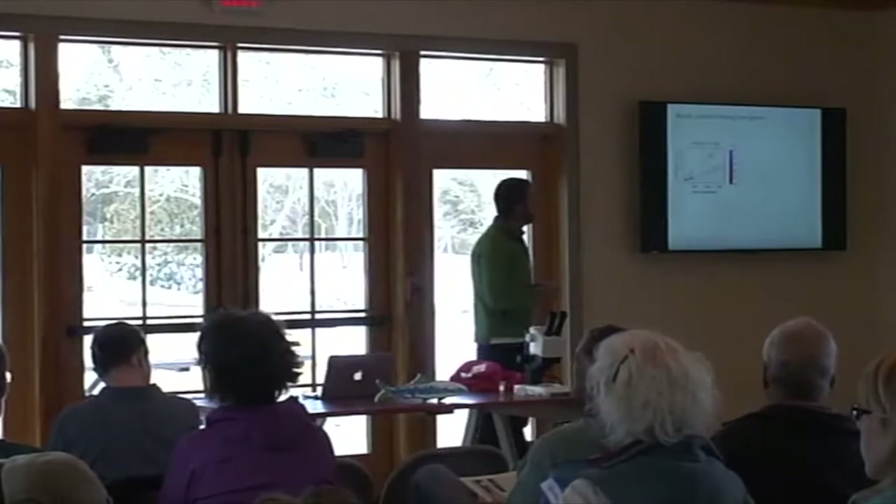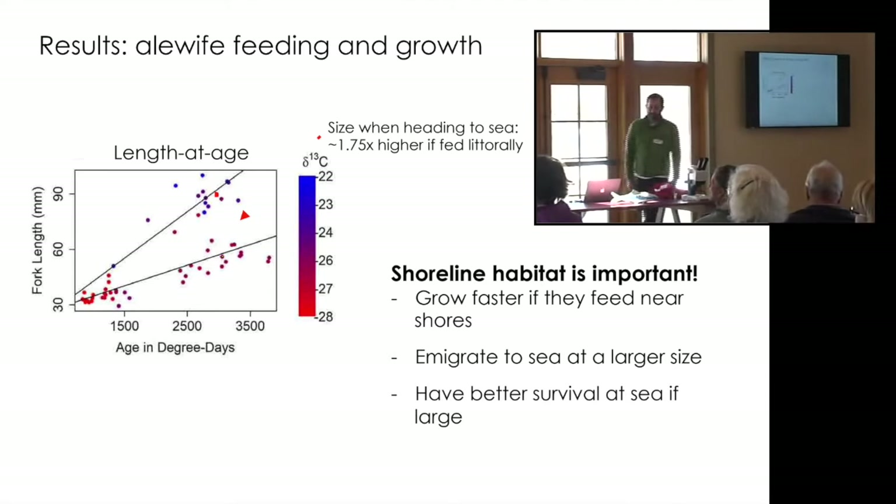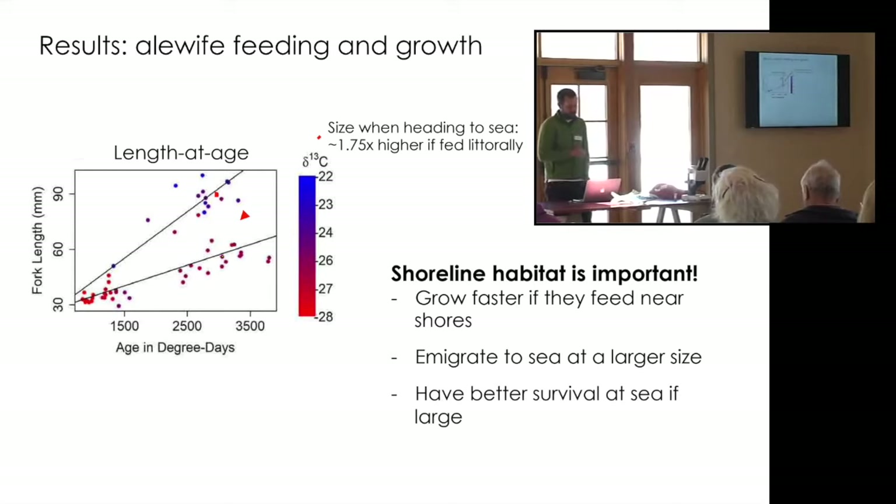If we group our shoreline feeders and open water feeders, we can create two relationships. On the left is fish size, and on the bottom is essentially age — you can ignore the degree days, that just accounts for temperature variability. At a given age, the shoreline feeders are much, much larger than the open water feeders. These are fish heading to sea, so essentially when they head to sea, if they had fed near the shoreline, they're upwards of one and a half to two times larger than those that stayed in the open parts of the pond. The bottom line is: shoreline habitat is important for these juvenile herring — they grow faster feeding near the shores, immigrate to sea at a larger size, and because they're larger when they immigrate, they should theoretically have much better survival at sea.